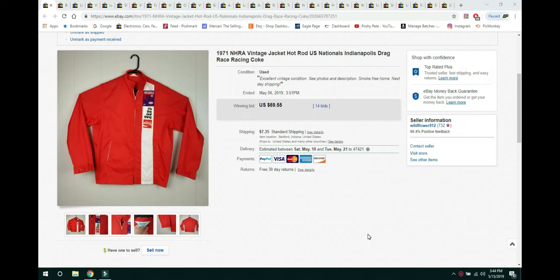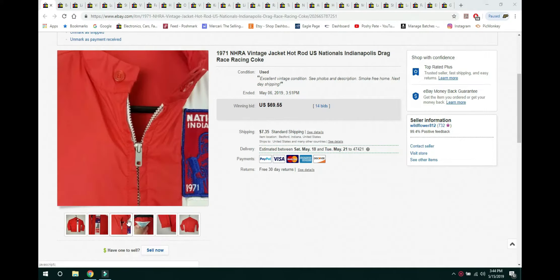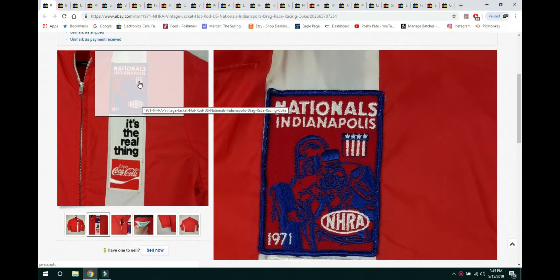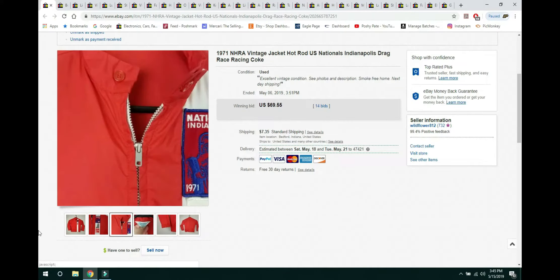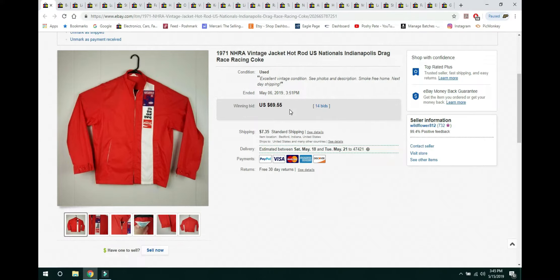The first thing that sold this week is this 1971 NHRA Vintage Jacket — from the National Hot Rod Racing Association from Indianapolis in 1971. I paid $2 for this at a yard sale and I couldn't find any comps for it. It was in great condition with a couple little stains and some issues, but it was a really cool jacket. It had patches, including a Coca-Cola patch, making it a cross-collector item.